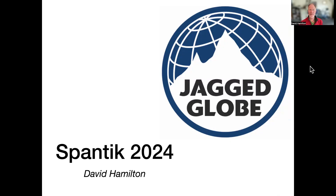I'm David, and this is a short presentation about the Jaggi Globe expedition to Spantik. The images I'm going to show here, taken by myself this year, 2023, are already on the Jaggi Globe website. But I think by talking through them here, I can perhaps give a bit more information.